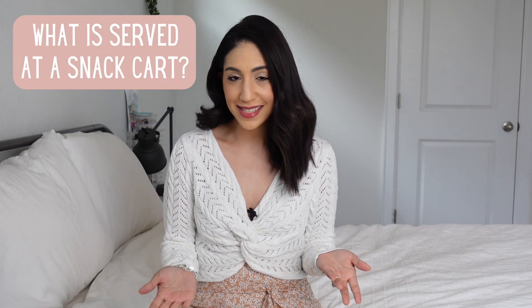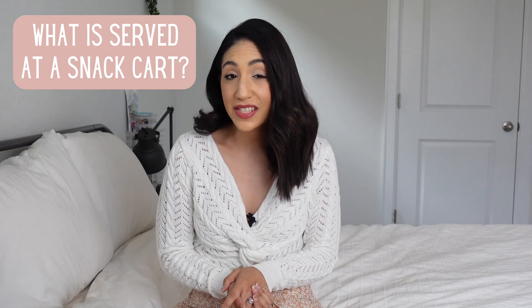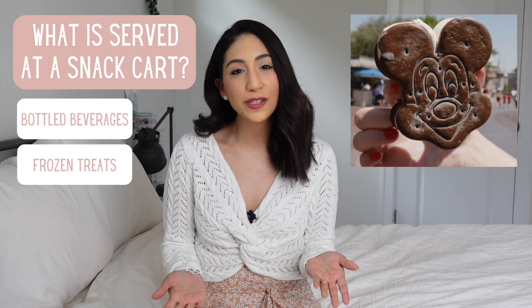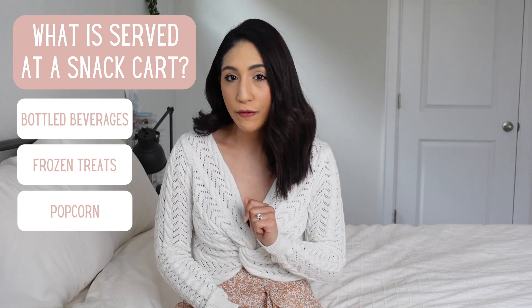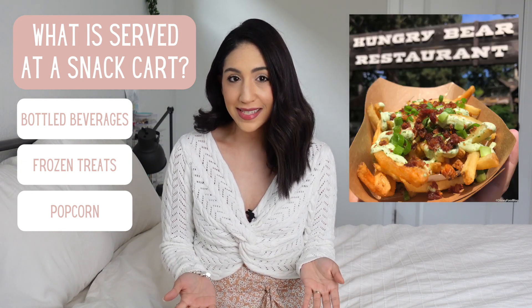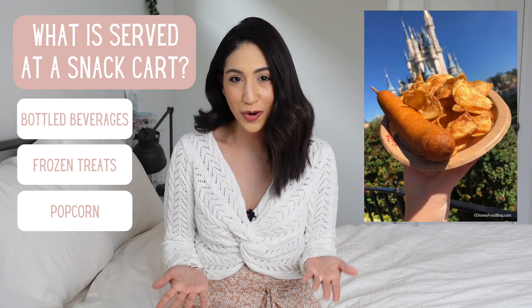A snack is considered a single-serving food item. The majority of food carts sell items like bottled beverages, frozen treats, and popcorn. However, there are food carts and stands that sell more substantial food such as meat on a stick, egg rolls, turkey legs, fruit, a side of fries, and specialty Disney treats like their famous churros and corn dogs.